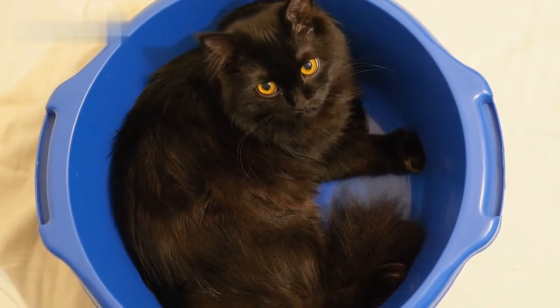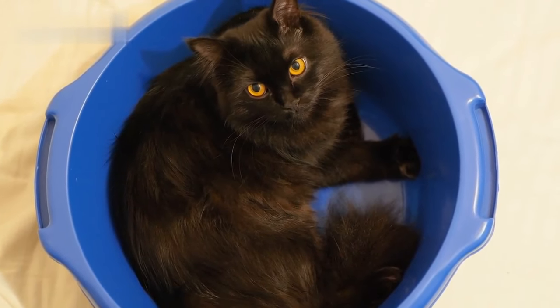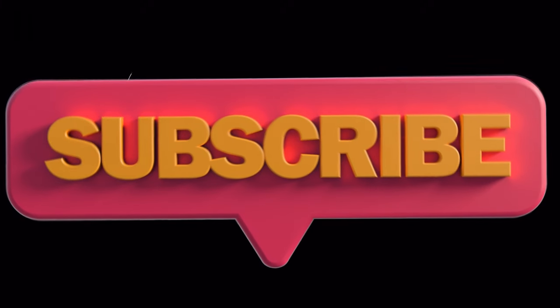Thanks for watching. I hope you enjoyed this video about Maine Coon versus Norwegian Forest Cat, comparing these giant cat breeds. If you have any questions, please leave a comment below, and be sure to subscribe to my channel for more cat content.